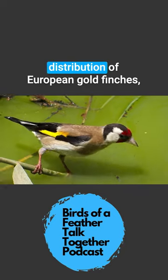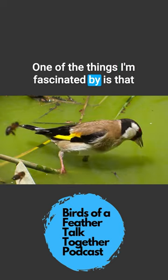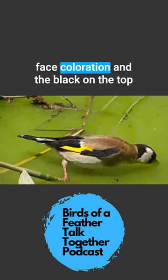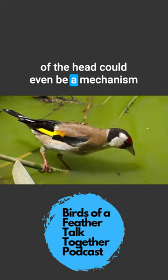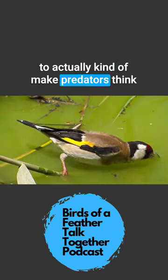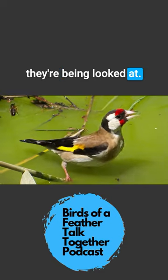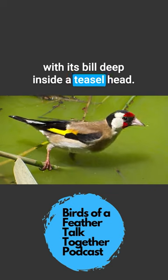If you look at pictures across the European distribution of European goldfinches, one of the things I'm fascinated by is that face coloration and the black on the top of the head could even be a mechanism to actually make predators think they're being looked at while the bird is sitting there foraging with its bill deep inside a teasel head.